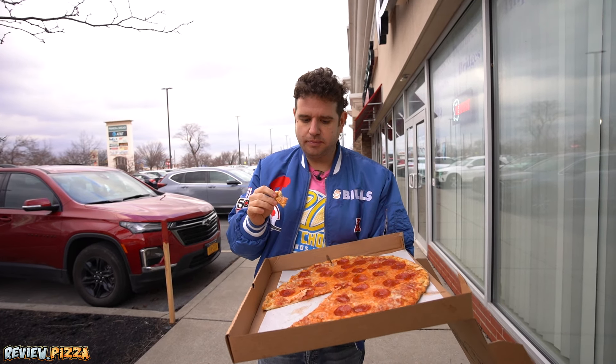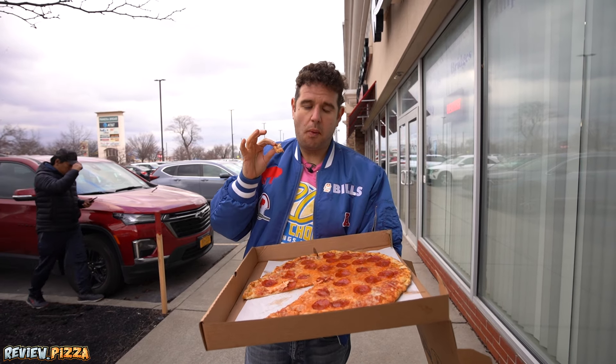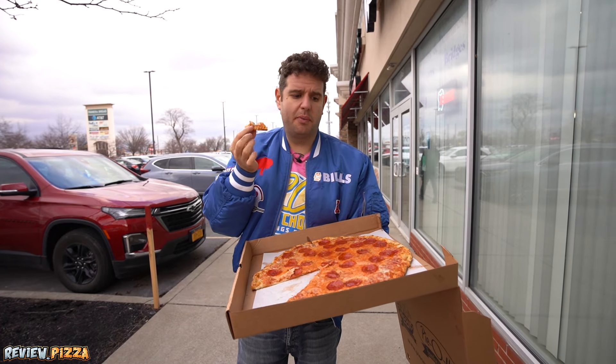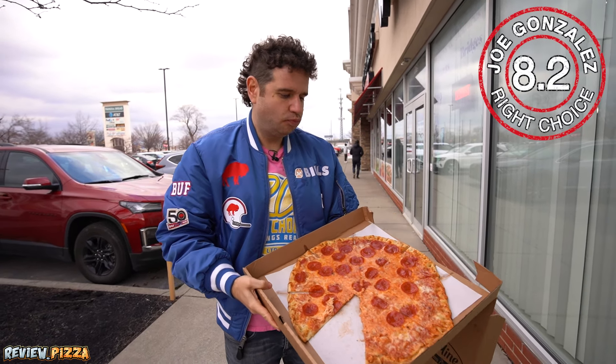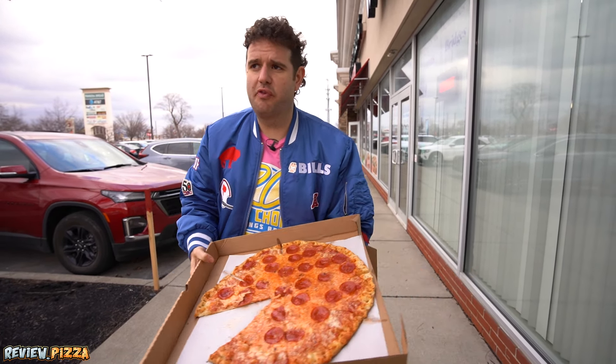Nothing wrong with this at all. I would like to try this with some cup-and-char pepperoni, and if it was just cooked a little bit more. But I'm going to give this an 8.2 all day — I didn't see that coming. I'm sure there's going to be people that look at this and think it's no good, but I'm going to tell you: give it a try. And that's a review.